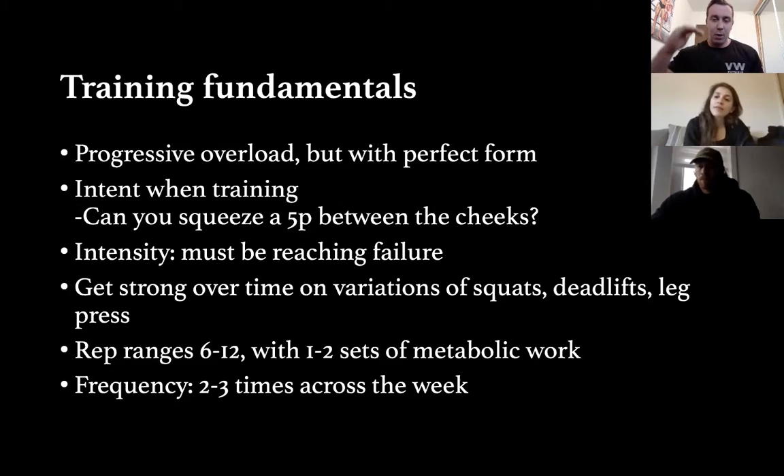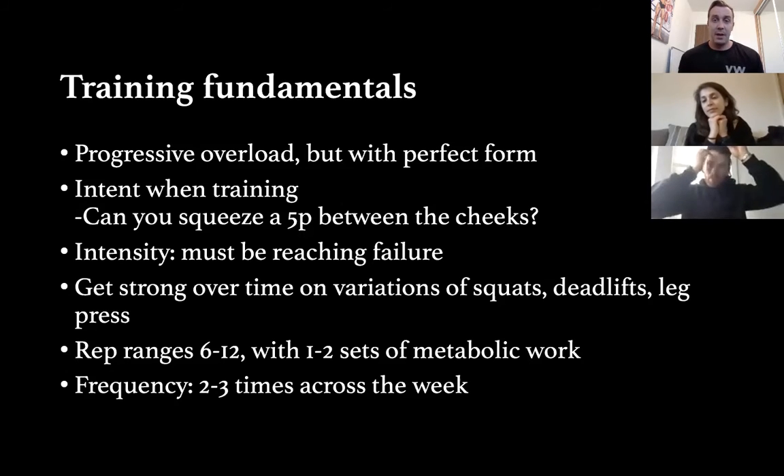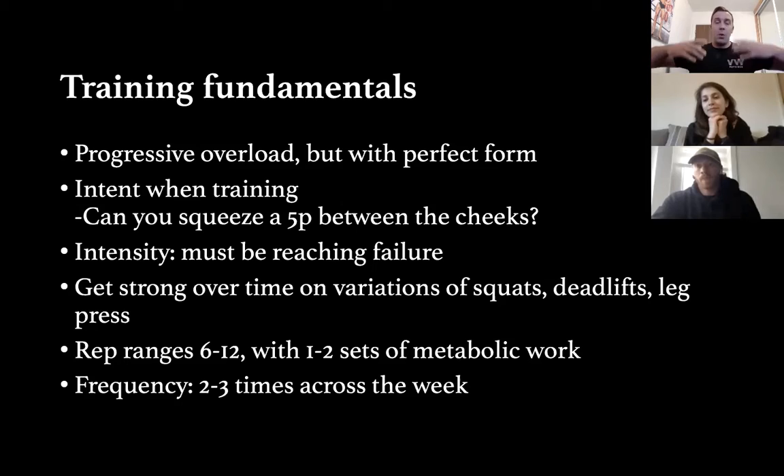Intent when you train is often lost. A lot of people on Instagram do hundreds of banded kickbacks wanting to feel a burn of lactic acid. When you do a hip thruster or squat, can you crush a 5p coin between your cheeks — not just at the top, but from the bottom as you stand? If you can't tense your glutes at the bottom of a squat without moving, you've got to work on glute activation first.